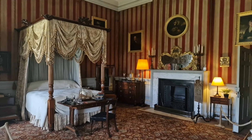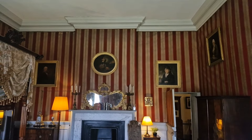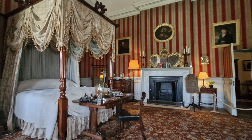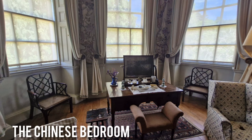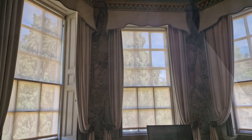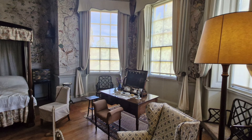We now enter the red bedroom, which remains as it was in the mid-19th century. It is a little faded, as the buff stripes were once a candy pink. From here we enter the Chinese bedroom, originally two dressing rooms. It was another room remodelled by William Wyndham II, who brought in a specialist to hang his fashionable hand-painted Chinese wallpaper in 1752 at vast expense.